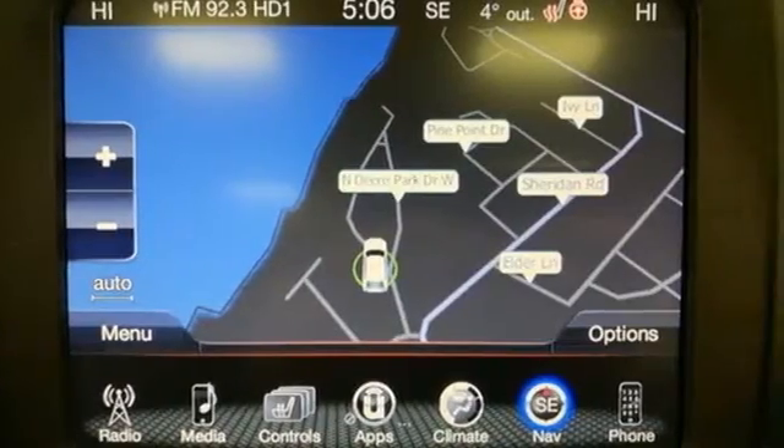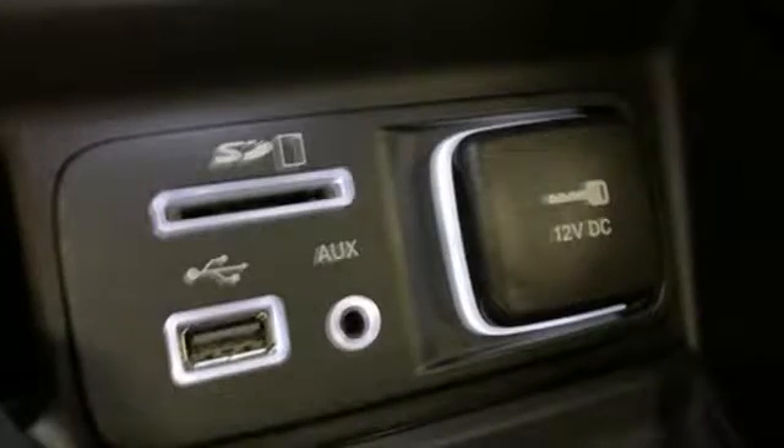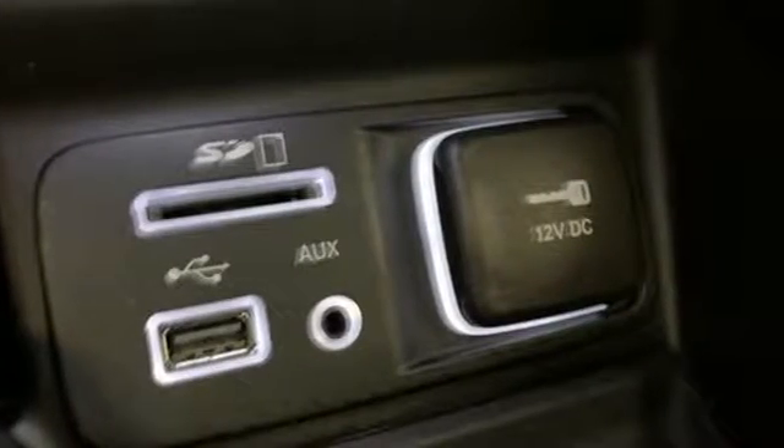It comes with all the amenities you need: automatic transmission, front heated leather bucket seats, streaming audio, and configurable instrument gauges.